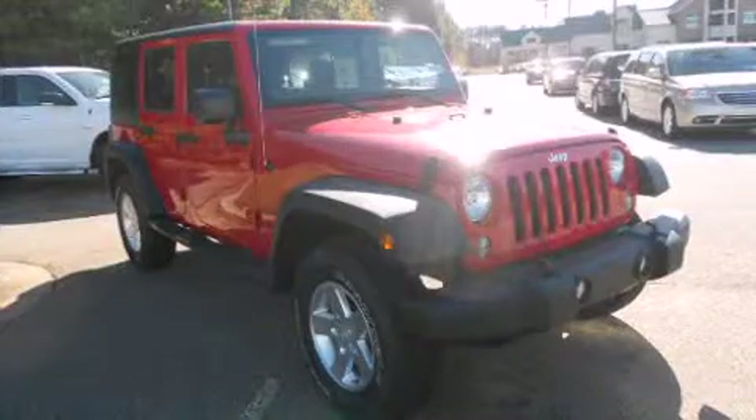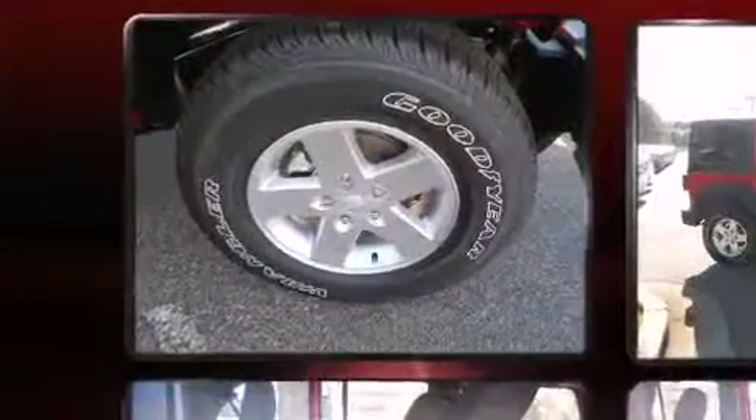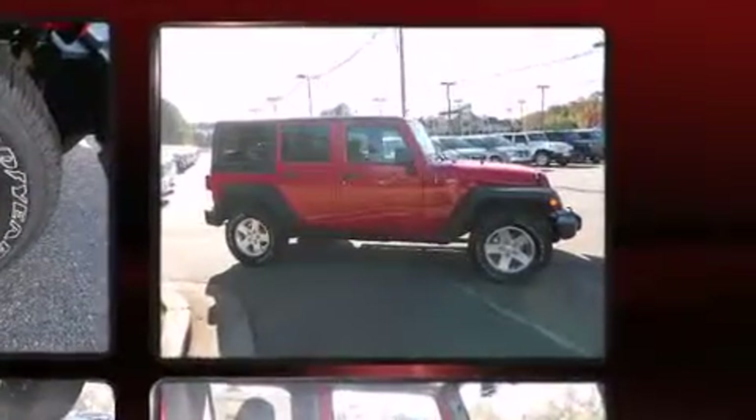Discerning drivers will appreciate the 2014 Jeep Wrangler Unlimited. A 3.6-liter V6 engine pairs with a sophisticated five-speed automatic transmission, providing a spirited yet composed ride and drive.